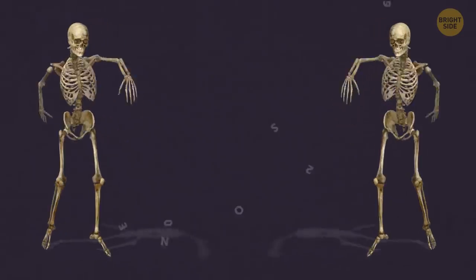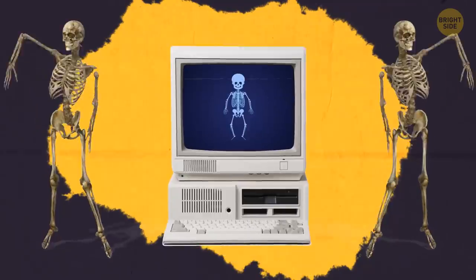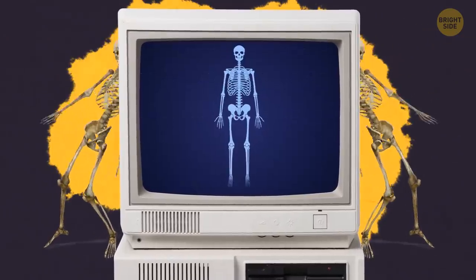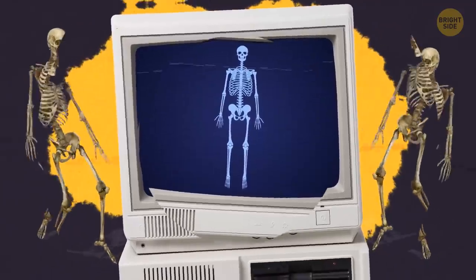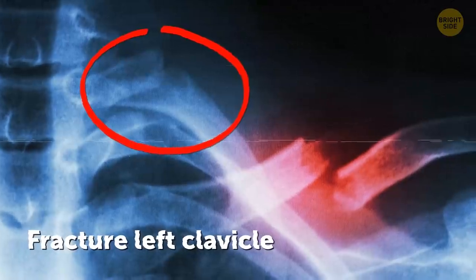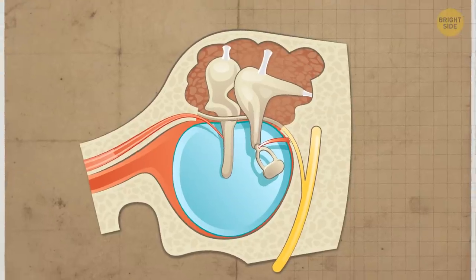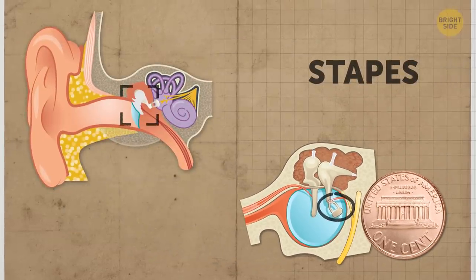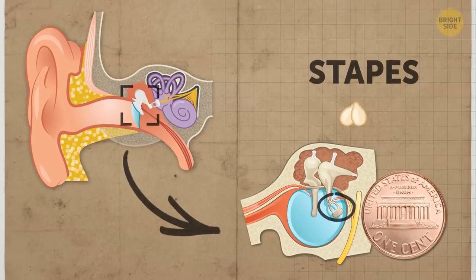An adult skeleton is made up of 206 bones, and each of them has its own function. Interestingly, people are born with nearly twice as many bones. But as you grow up, these small bones fuse together and form larger ones as a person matures. If one bone's broken, those around it can't work properly either. It usually takes about 12 weeks for a bone to heal. The smallest bone in your body is dozens of times smaller than a penny — it's called the stapes and is located in your middle ear, weighing as much as two sesame seeds.